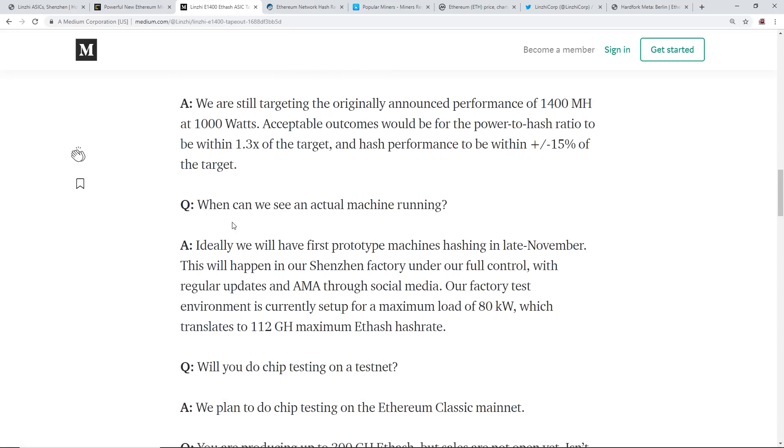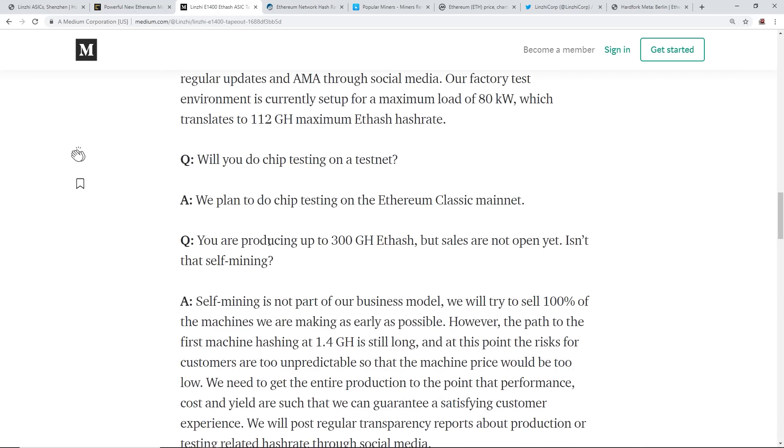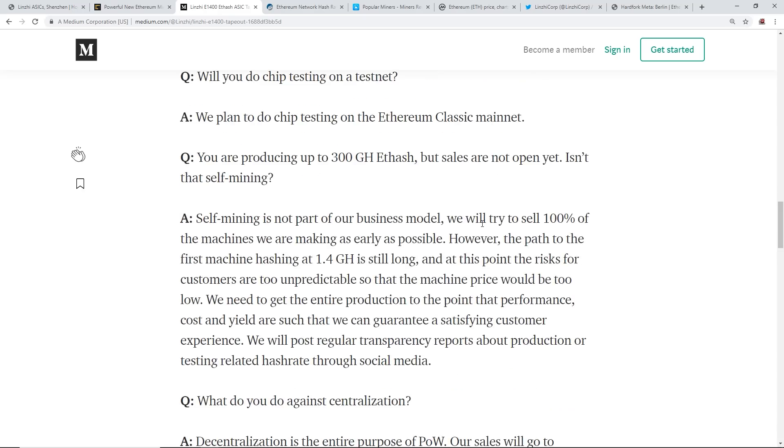Honestly, I don't think this is going to take off the ground in my opinion. They ideally want a first prototype by February of next year. They plan to do chip testing on Ethereum Classic mainnet - not Ethereum. On the question of self-mining since they're producing up to 300 gigahash before sales open: self-mining is not part of their business model and they will try to sell 100% of the machines they make as early as possible.